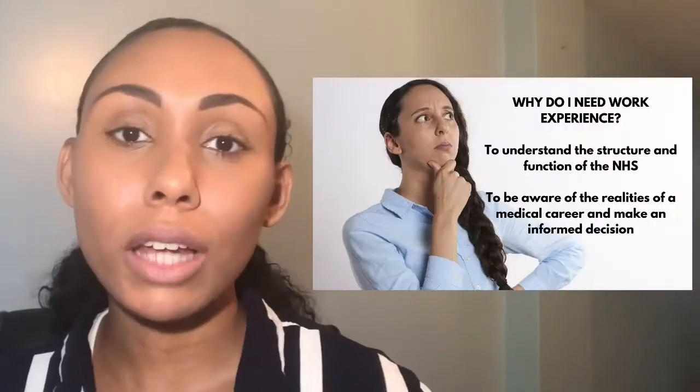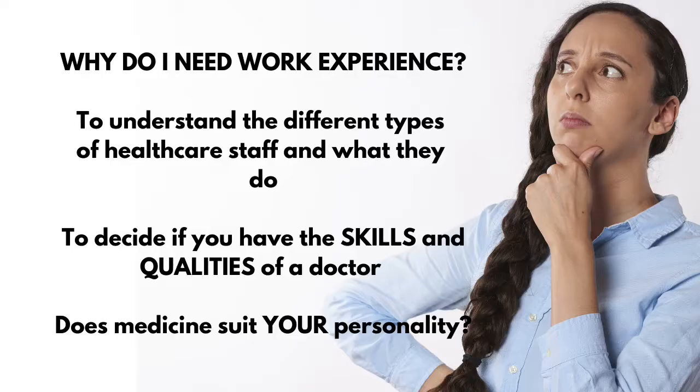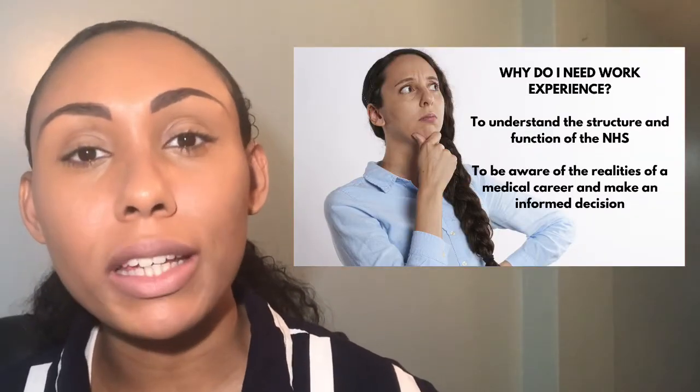I'm going to start off by talking about why you need work experience. Now it may seem obvious but there are a few key reasons as to why work experience is so important. Number one: to understand the structure and function of the NHS. It's important to understand the role of not only doctors but other healthcare professionals, and it's also important to understand the realities of a medical career and how challenging it can be.